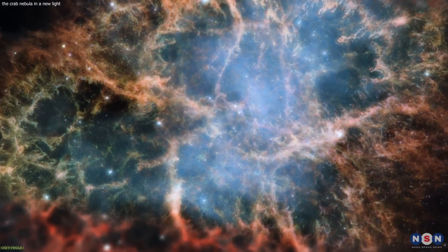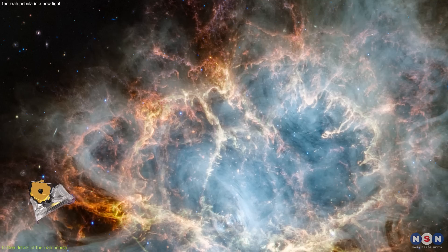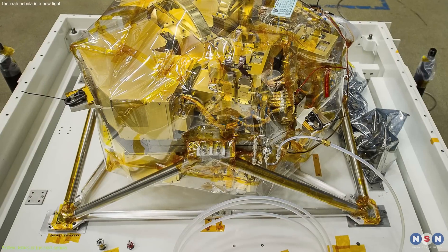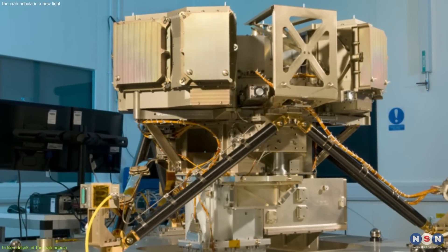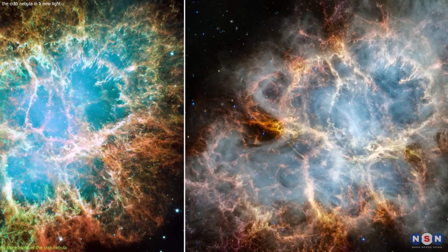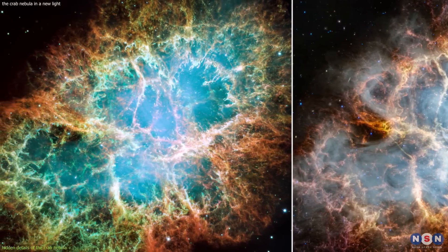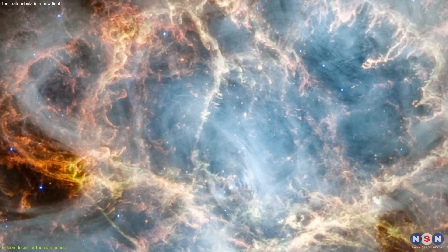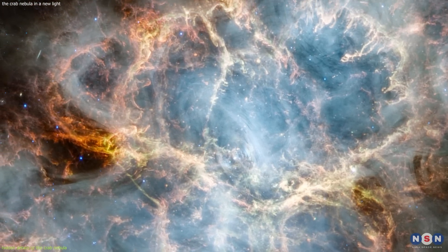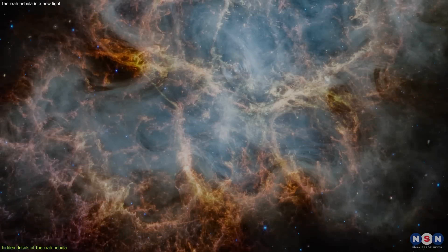Now that we have a basic idea of what the Crab Nebula is and how it was formed, let's take a look at the new images taken by the James Webb Space Telescope. The Crab Nebula was one of the first targets Webb observed. It took images using two instruments: the Near Infrared Camera (NIRCam) and the Mid-Infrared Instrument (MIRI). These images were combined to create a false-color image showing the Crab Nebula in infrared light, revealing details not visible to the Hubble Space Telescope. The infrared image shows more details of the filaments — their structure, density, and motion — appearing as thin white lines that crisscross the nebula, some straight, some curved or twisted, some dense and others faint or broken.